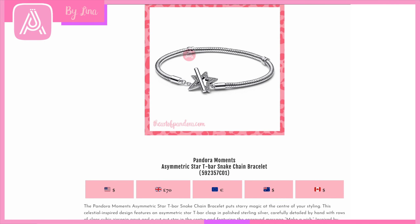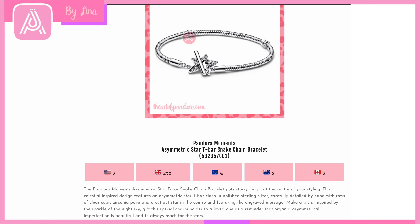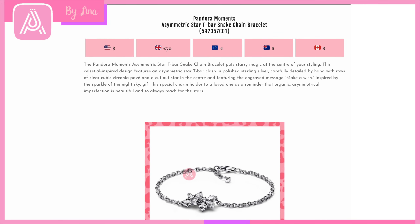Then we have another Christmas-themed bracelet with star designs. You could also pair these star designs with the more recent Keith Haring designs, because they've got that edgy look too — so you could dress this up for Christmas or style it with the Keith Haring collection. It's a very versatile piece with an interesting T-bar clasp that actually fits inside the star. I can't wait to try it on in store. Again, a really cool design and a beautiful gift for Christmas.